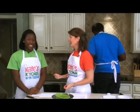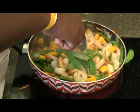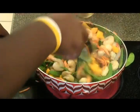Baking, on the other hand, is a science. It's very precise - you really have to measure things out and follow the recipe and the order of ingredients exactly. But with cooking, there's a lot more freedom and flexibility.